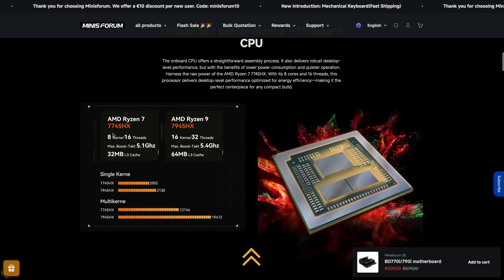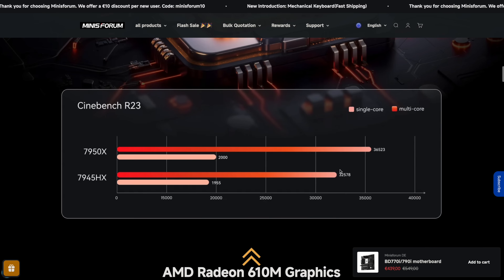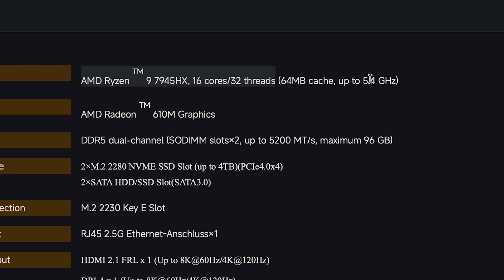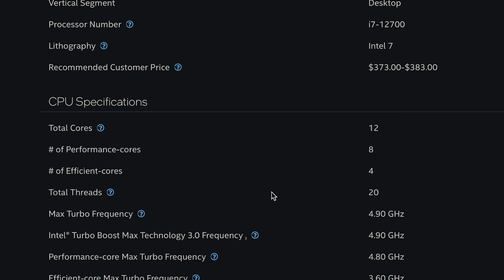I think these Ryzen CPUs are highly interesting for homelab enthusiasts, because since they are actually made for premium laptops, they have low power consumption while still offering impressive performance. I was really excited to try out this new motherboard with the AMD Ryzen 9 7945HX — and I can just tell you, it is an absolute beast. It has 16 CPU cores and 32 threads with up to 5.4 GHz clock speed. I've also benchmarked it against my old Intel i7-12700, a 12-core, 20-thread desktop CPU — and I'm pretty sure you'll be shocked by the numbers. We'll cover the benchmarks at the end.